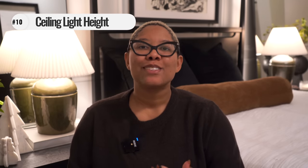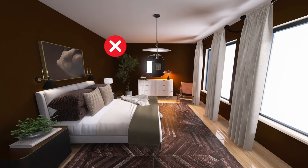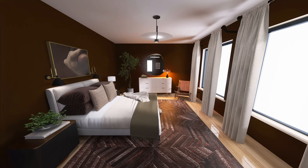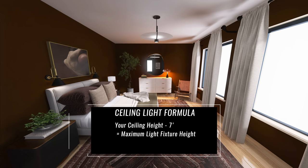Now that we've handled the bed, let's talk about lighting. When it comes to overhead lighting, think about size and height. Your chandelier or light fixture should not extend below seven feet — that's a safe clearance so no one hits their head. Take your ceiling height, subtract seven feet, and the remaining space is how much wiggle room you have for your chandelier. If you have really low ceilings, skip the chandelier altogether and use a can light or puck light instead.